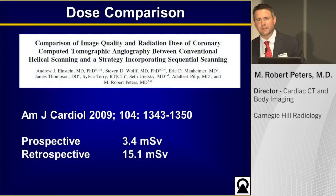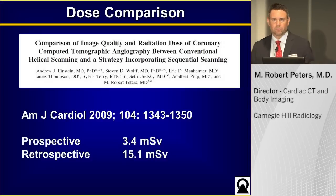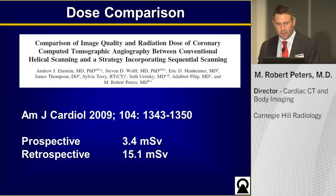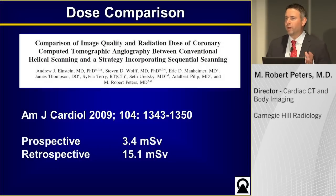Just how big a deal is this? On our prior equipment, we published a study in 2009 looking at prospective and retrospective gating. Using that prior equipment, retrospective gating studies averaged about 15.1 millisieverts — pretty typical of cardiac CT before prospective gating. We were one of the first labs to describe the prospective gating technique, getting 3.4 millisieverts at that point. So a 1.2 millisievert retrospective study represents a significantly decreased radiation dose using Shore Exposure and AIDER 3D.